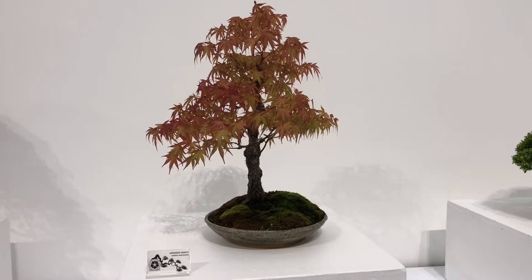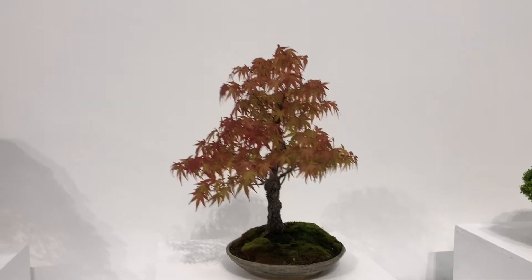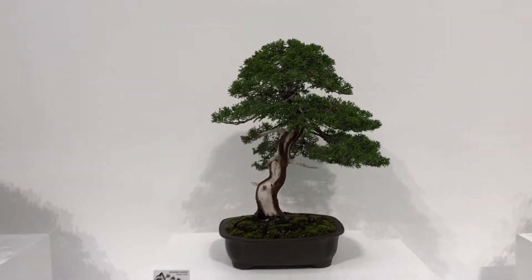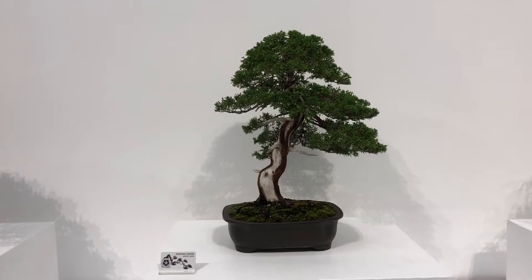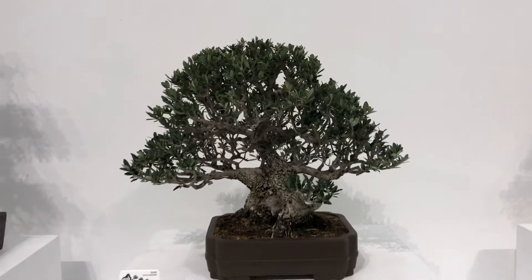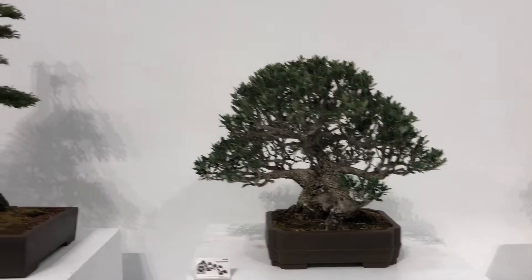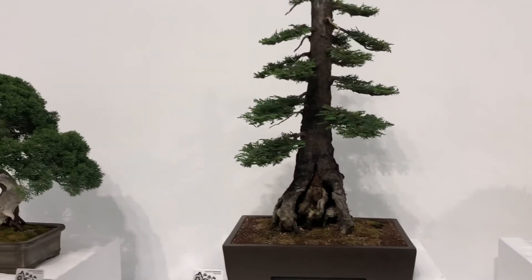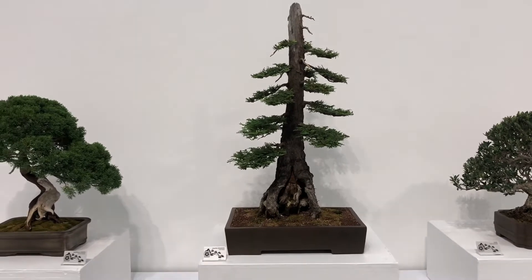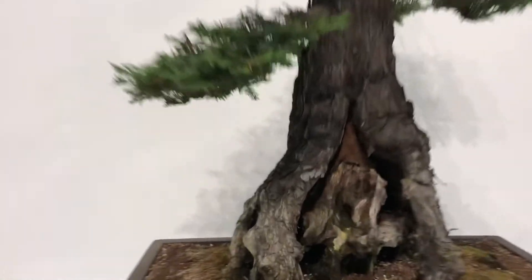Dennis Makashino's rough bark maple — it's already changing colors, look at that. Shunpaku, Michael Jonas. Steve Valentine's olive. Coastal redwood — very unusual. You don't see that very often here in Southern Cal.